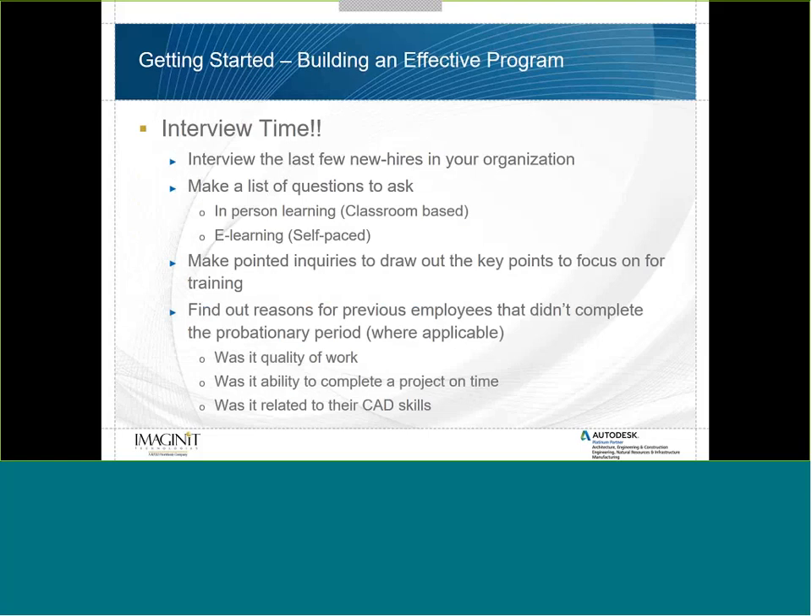The first thing is to build an effective program, and I always start by doing interviews — interviewing the last few new hires in your organization. It's very critical to find out from them what they would have liked to have had prior to starting the job or in the first couple of weeks. Ask whether they prefer in-person classroom-based learning or e-learning self-paced learning, because you may want to build two programs that run side by side or a combination of both.